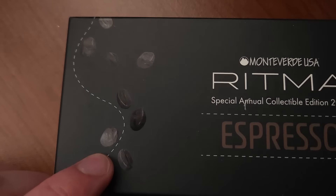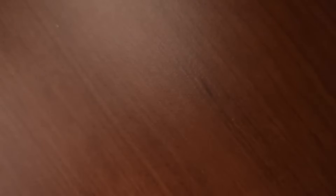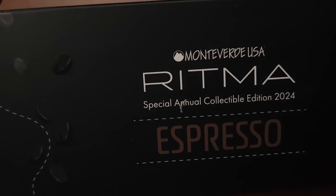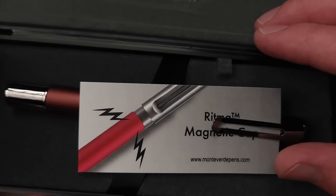You've got some pretty little coffee beans there. It says Ritma Espresso. I just like this packaging — I think it looks nice. It's worth noting. It's not something you would expect for a $40 pen, which is what this is. And overall, I just think the presentation is quite nice.